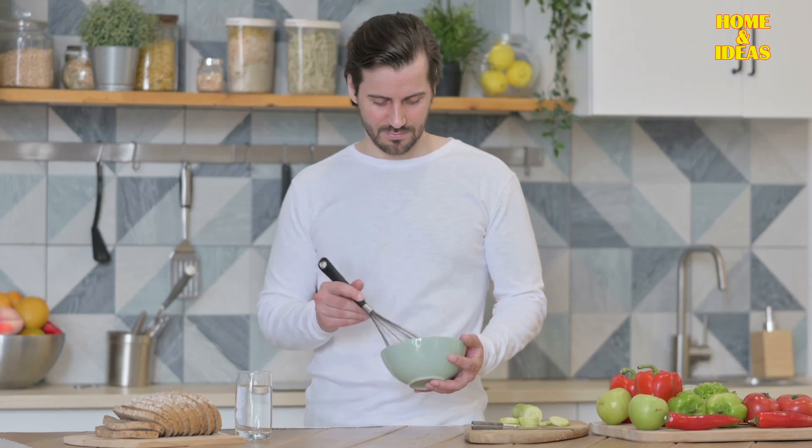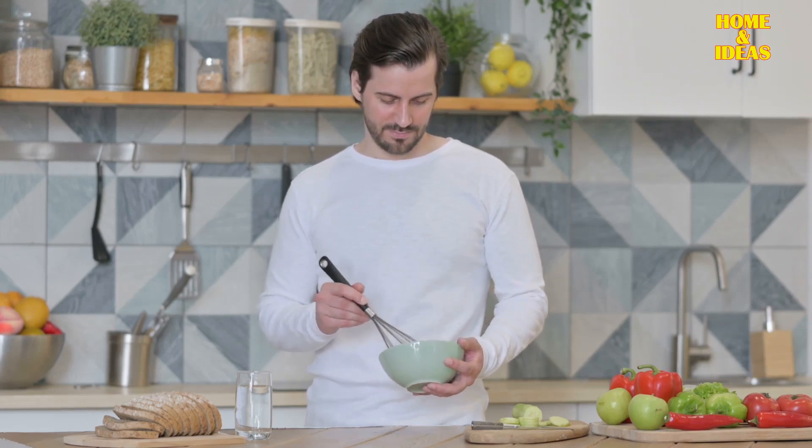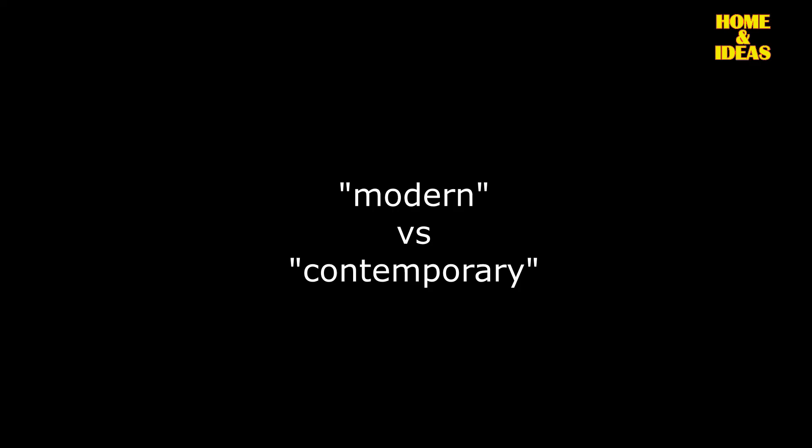Embracing simplicity, modern kitchen design prioritizes functionality, making efficient use of space through well-organized cabinetry. Though modern and contemporary are frequently used interchangeably, there exists a genuine distinction between the styles of modern kitchens and contemporary kitchens.